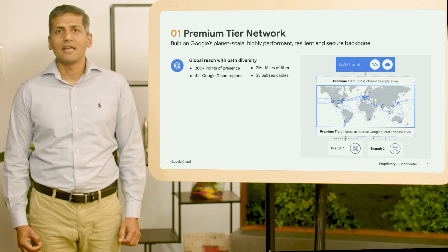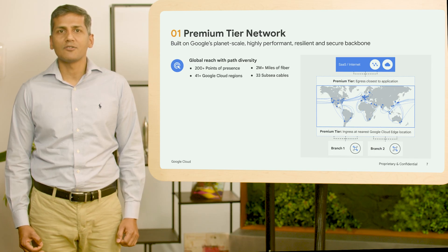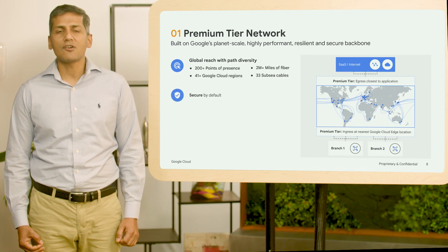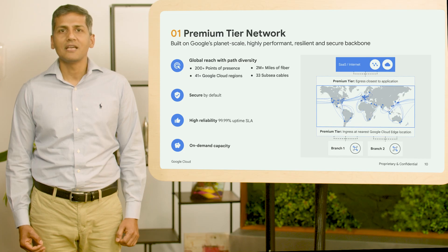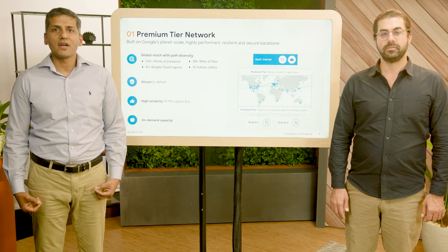Premium Tier's global reach includes over 200 points of presence spanning 41 regions and encompassing over 2 million miles of fiber and 33 subsea cables. Path diversity capabilities enable protective reroute, resulting in faster recovery from network failures, including those caused by subsea cable outages. Premium Tier offers enhanced security for your data by encrypting it at rest and in transit, while also protecting it from DDoS attacks. Additionally, Premium Tier ensures high reliability with a 99.99% uptime SLA, and provides on-demand access to large amounts of capacity, so you can always have the network capacity you need when you need it. I'd like Dave now to talk more about Verified Peering Provider Program and how that works.